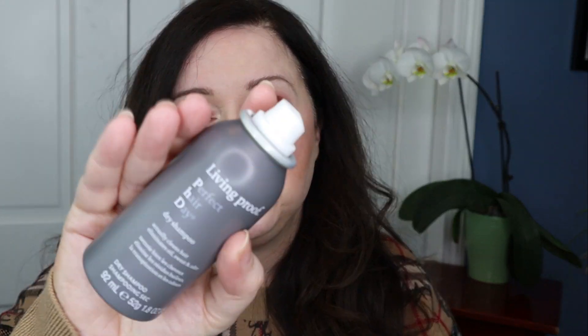Here's another Living Proof — the Perfect Hair Day dry shampoo, also a mini. I love dry shampoo, and all Living Proof products have that certain Living Proof scent. All I can smell right now is the remaining gas coming out of this can, so that was a bad demonstration.